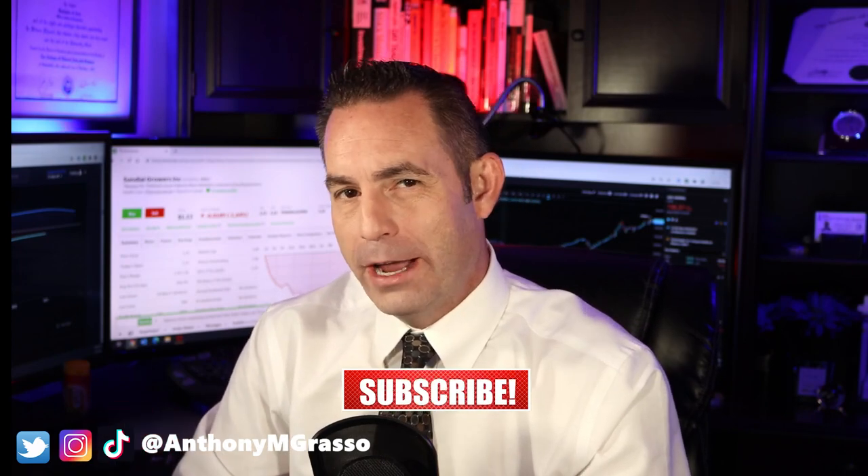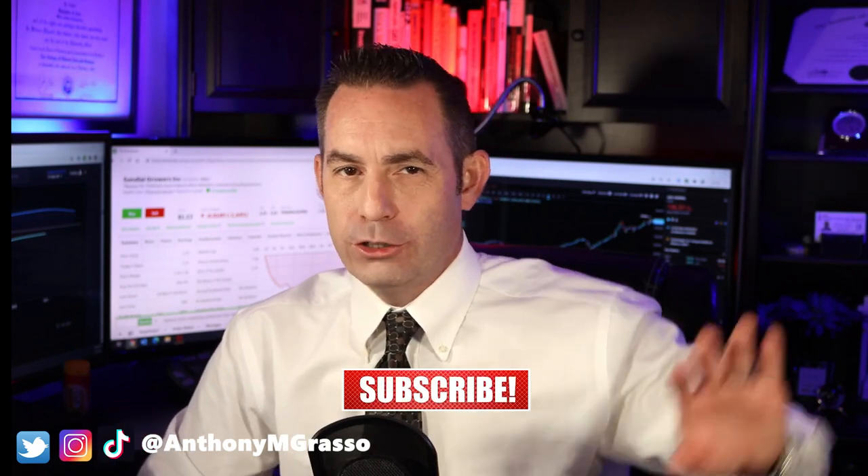Anthony Grasso here bringing you financial news you can use. In this video I'm going to do a stock analysis on Sundial Growers — is this a cannabis gold mine company or should we avoid this one and look at another cannabis company? Let's find out together. I will go over a summary of the company, its product offerings, recent headline news, financials, analyst projections, and give my buy, hold, or sell recommendation for both short-term and long-term growth investors.